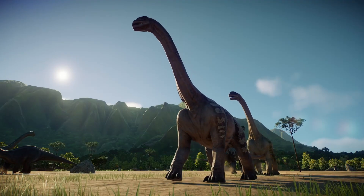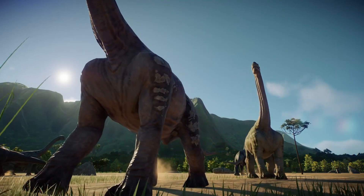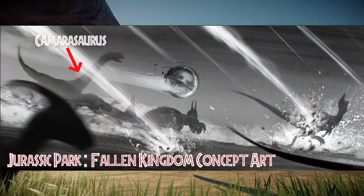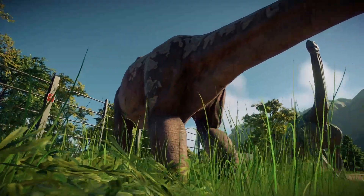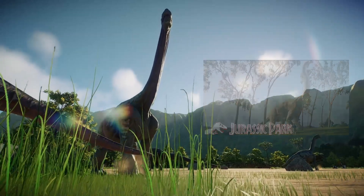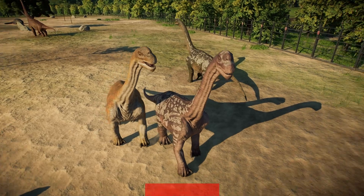In the Jurassic Park franchise, InGen created a couple of Camarasaurus as a planned future attraction. While not being cloned in the movie canon, they have appeared in several games and some versions of the Jurassic Park novels. It did appear in some concept art for Jurassic World: Fallen Kingdom, however Director Colin Trevorrow confirmed there were no plans to add it to the final cut. Unfortunately, the Camarasaurus has been overshadowed by its much bigger relative the Brachiosaurus, but it remains a beautiful addition to your Jurassic Park.